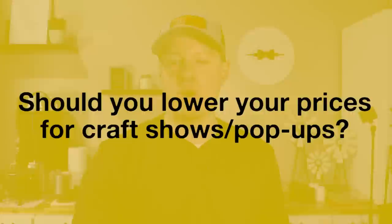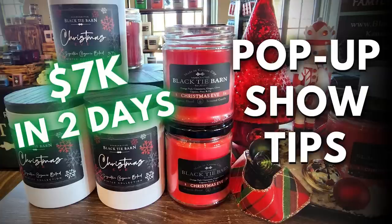First question: should you lower prices for a pop-up or craft show, or keep them the same as you would normally sell, like on your website? That's a really good question and I don't know that there's a right or wrong answer, but I'll tell you what I do and it seems to work pretty well. I have on this channel a couple of videos about how my craft shows go. The last one I did was right before Christmas — late November — two days, did around $5,000. It was a good amount for like eight hours of work.